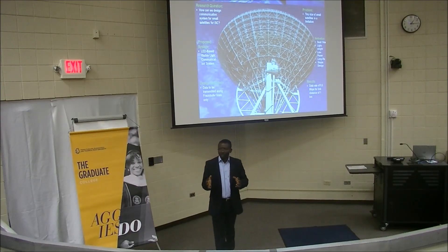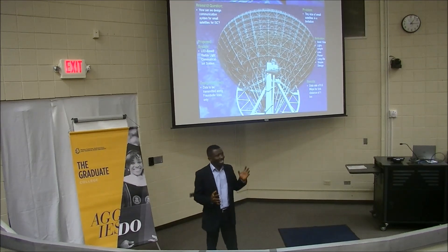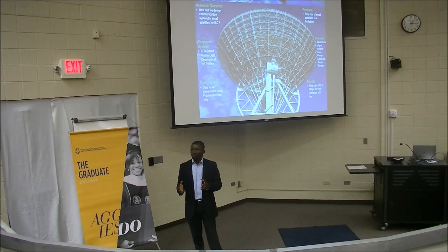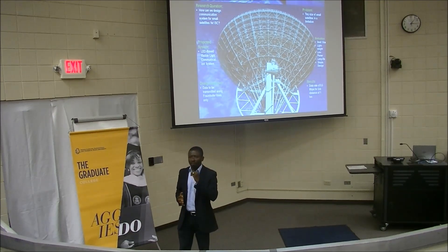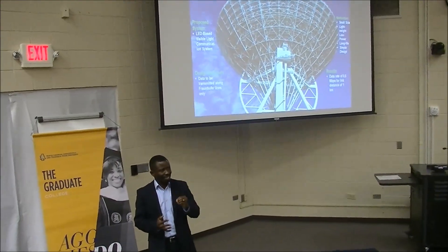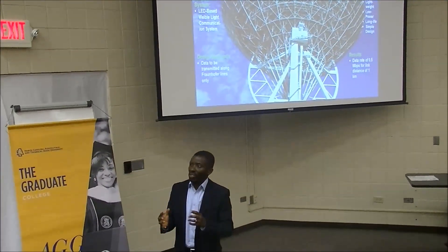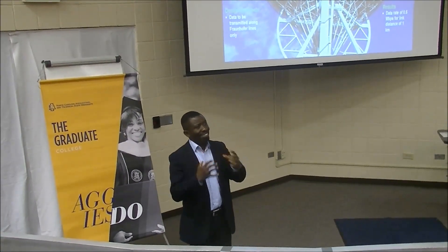The market for space exploration has moved from the traditional large and expensive satellite to the use of a network of small satellites, because of their potential for providing better resolution of a target and more comprehensive observation of the Earth. They are also cheaper, have a faster time to market, and are easier to deploy.